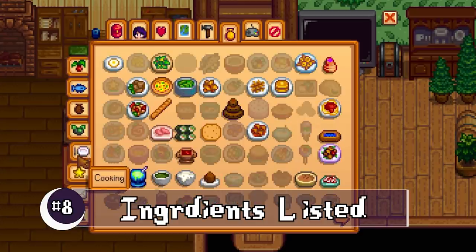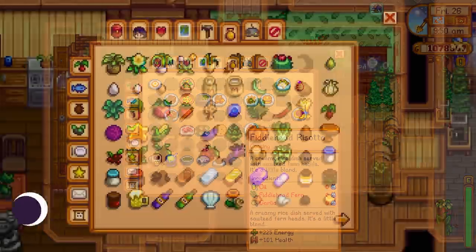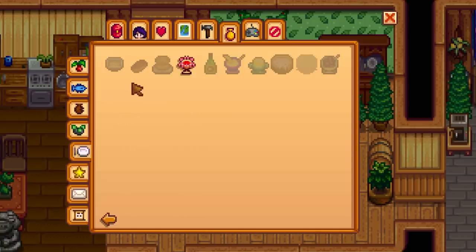If you check out your cooking collections tab, it'll show the items that you need for recipes to cook, so you don't have to go all the way to your stove. Instead of being grayed out completely, you can now see what you know but haven't crafted versus what you don't have a recipe for yet.